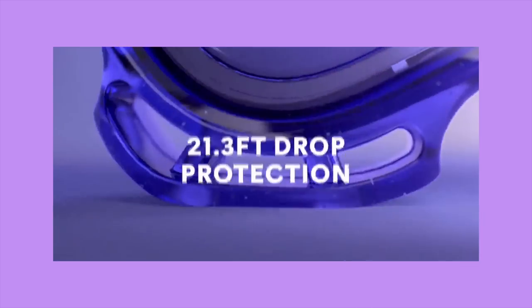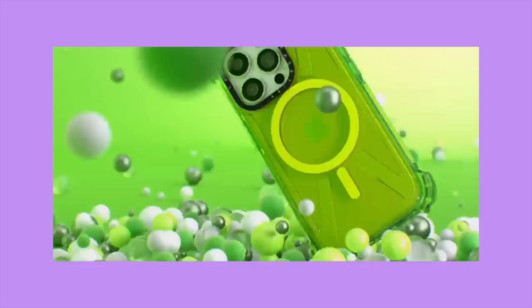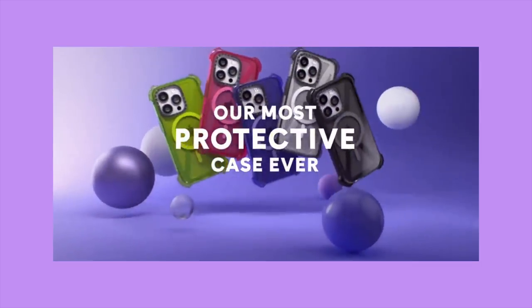Their cases are made with 65% recycled materials. If you have an iPhone 14, make sure to check out their Bounce cases. A few of our friends recently got their iPhone 14, and one thing we noticed is that iPhone 14 is much heavier than iPhone 13, and the camera lens really protrudes out. So if you drop it, it's done. Dead. So it's really important to have a very sturdy and protective phone case, especially for iPhone 14. Casetify's Bounce case is perfect — it can survive drops up to 21.3 feet, and thanks to expanded corners, your phone will simply bounce when you drop it.